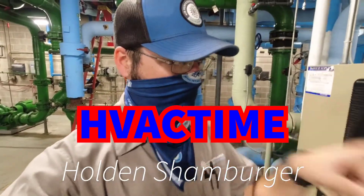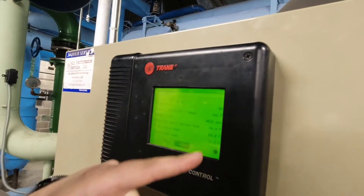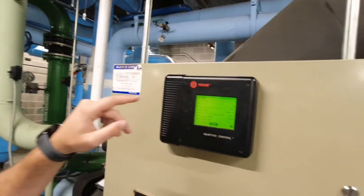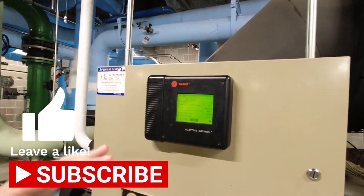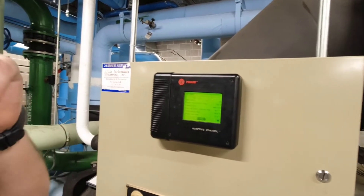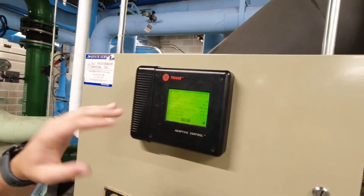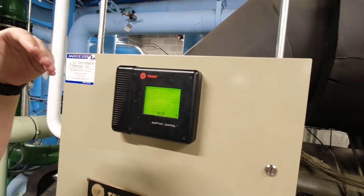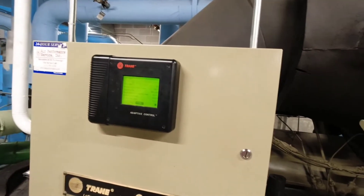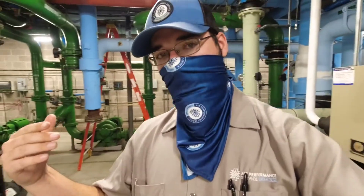Back again today with the best news possible. The purge temp on this CVHF chiller we left off with is back up the following morning to 36 degrees — that's awesome. It is not currently in a pump-out; it is still running, but we're not pumping out. This is exactly what I wanted to see. It tells me that whatever is going on is not severe enough that the purge unit couldn't catch up.